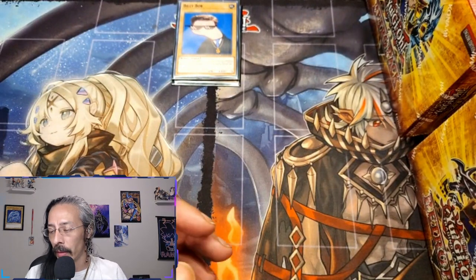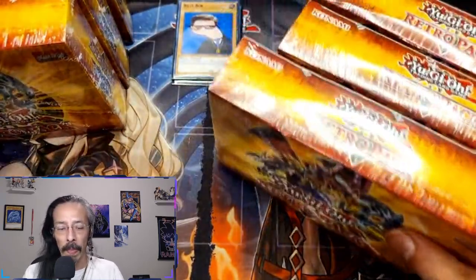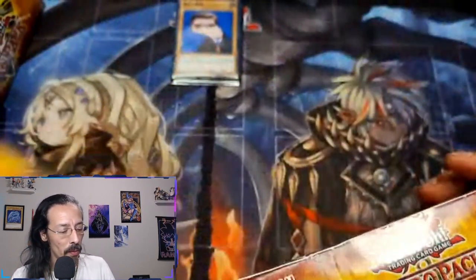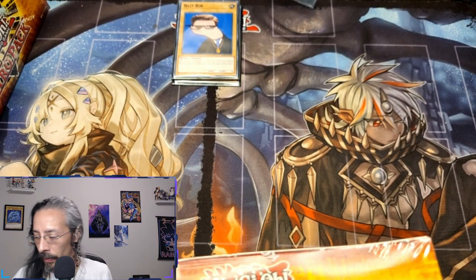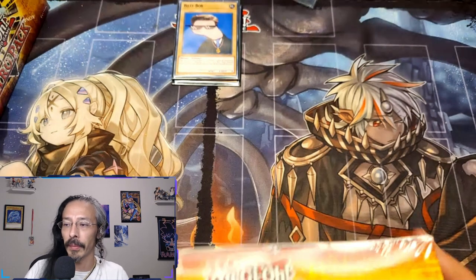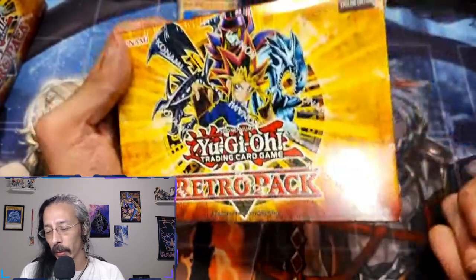For whatever reason we don't get a Red-Eyes, so we only get nine out of the ten. But it doesn't matter because we have six boxes of Retro Pack reprints to open today. Man oh man, can we get all the big pulls? I cannot wait.